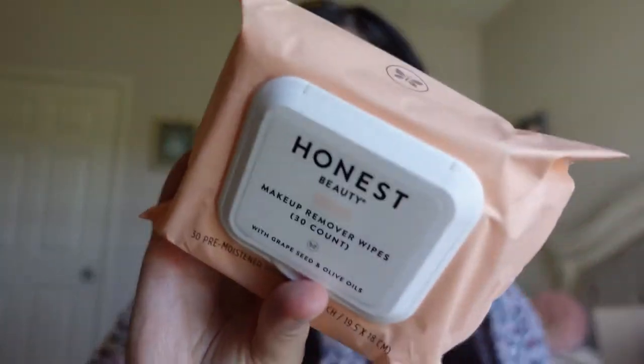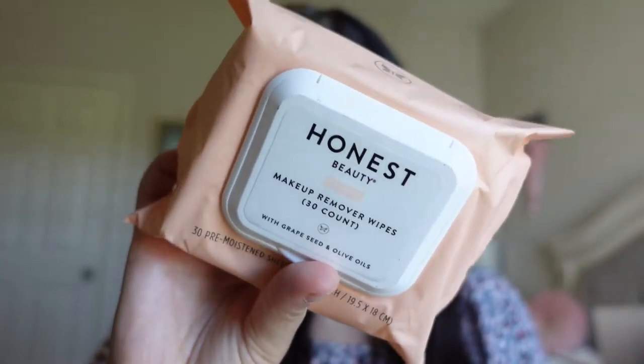Then I have two of the Honest Beauty Makeup Remover Wipes. I do use makeup erasers more so than wipes, but there was also a sale for these at five dollars each. I like these when I do use wipes occasionally, so I thought I'd stock up just so I don't have to get them again anytime soon. They were really affordable, and they come in cute little pink packaging.